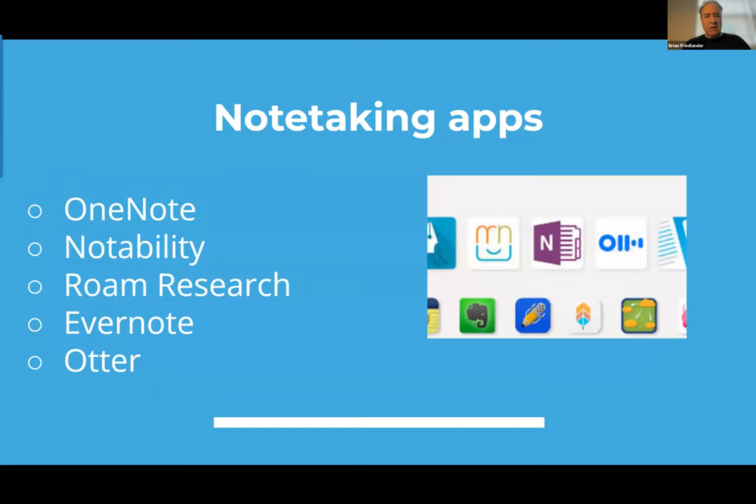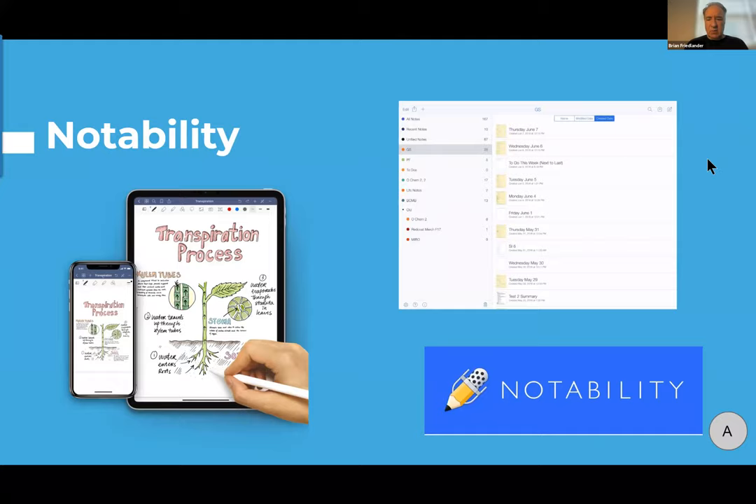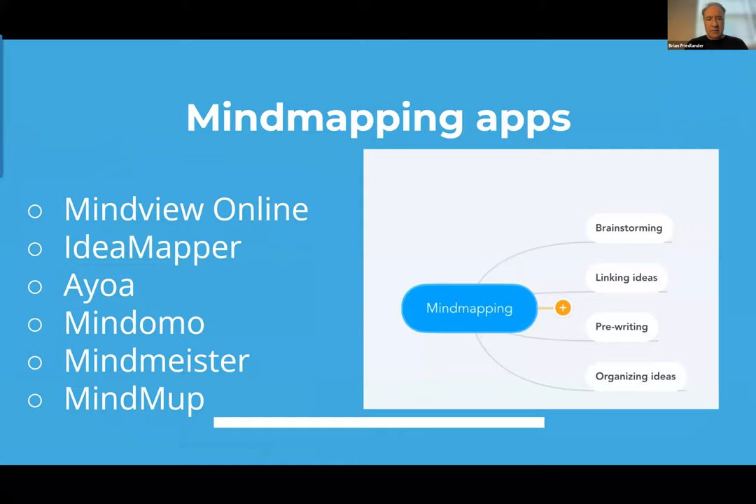There are students using iPads who can use apps like OneNote, Notability, Roam Research, Evernote, and Otter. Notability is probably one of the top apps for note taking on the iPad. Students might also enjoy mind mapping applications — one of my favorites is MindMeister. Mind maps are great: students can quickly take down ideas and then move them around after a session, helping organize ideas for writing and note taking.